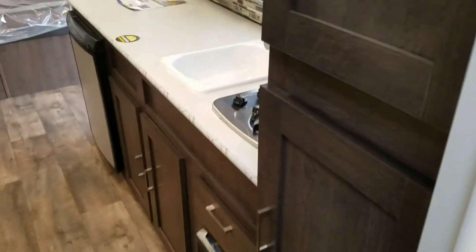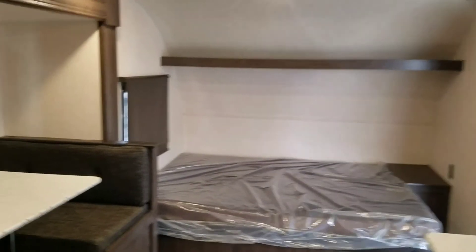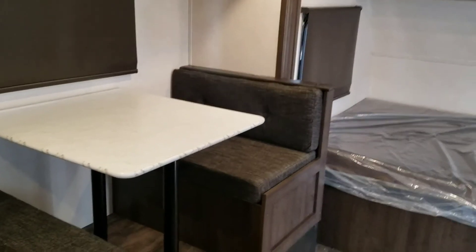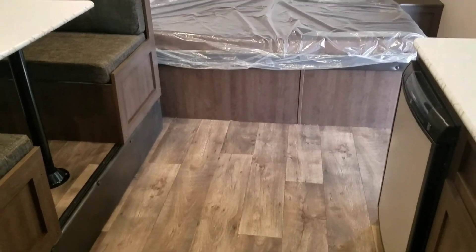Thanks for watching guys — I hope this gives you a good idea of what this trailer looks like. If you have any questions, feel free to contact us here at Pete's RV Center and see if we have one available for you. Thanks so much for watching.